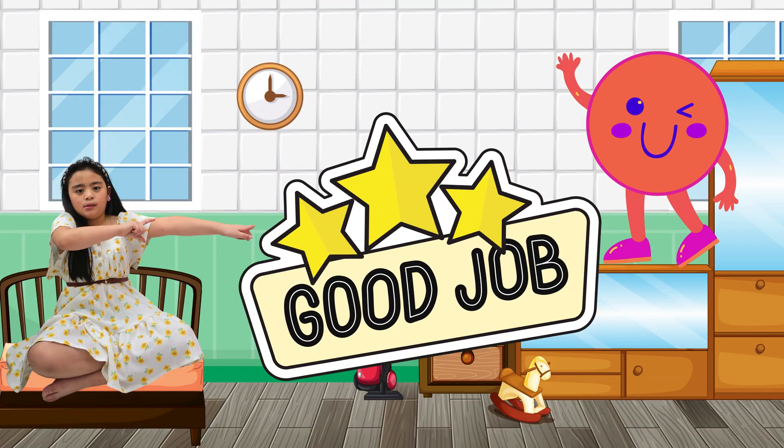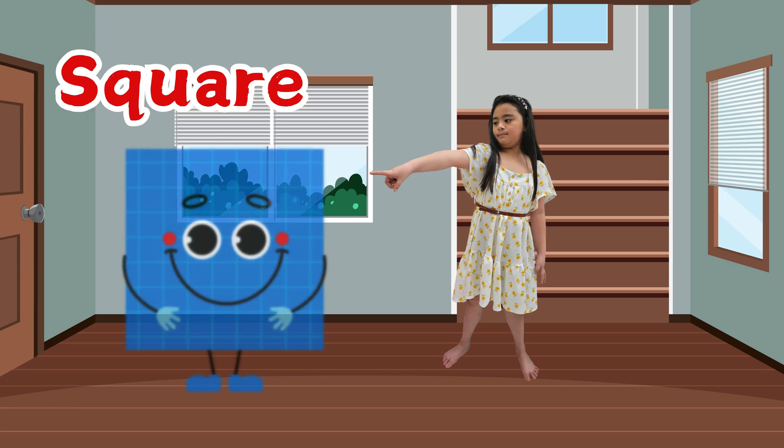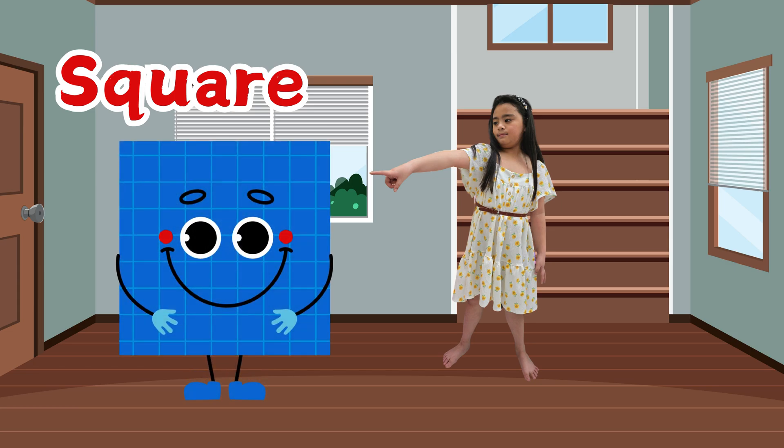Good job kids, is it easy? Kids, meet another friend of mine. His name is Square.